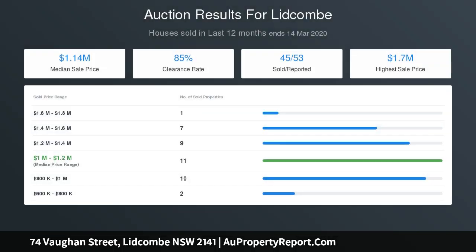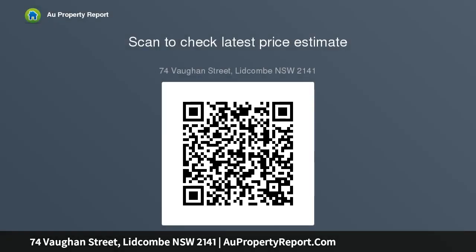Subject to council approval, to cash in the renovation rewards and expand their property portfolio. Property features: 4 bedrooms, 2.5 bathrooms, separate living and dining area, kitchen with gas cooking, large block with plenty of backyard space, 613 SQM block.